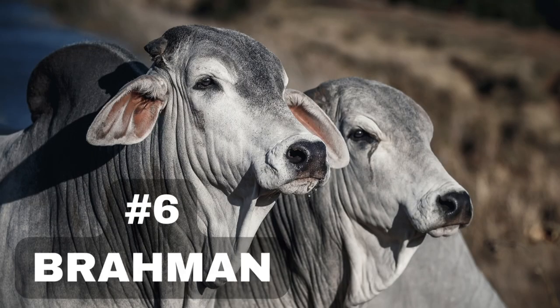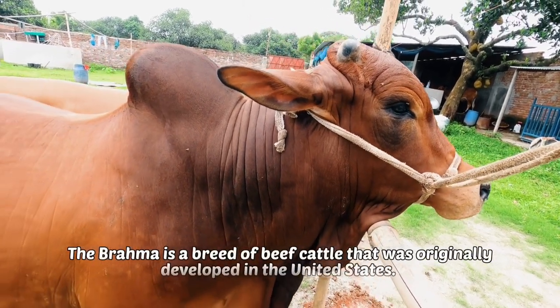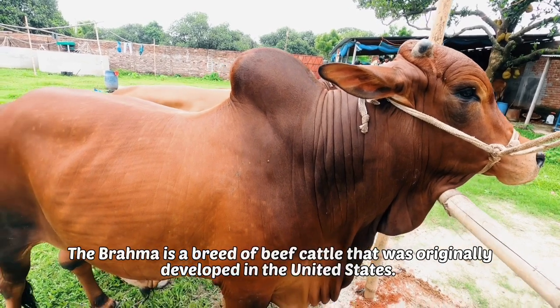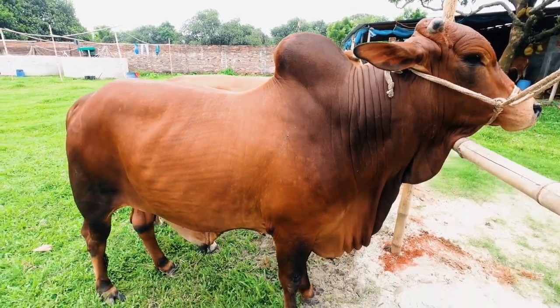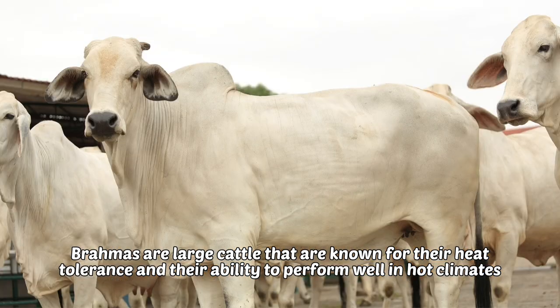6. Brahma. The Brahma is a breed of beef cattle that was originally developed in the United States. Brahmas are large cattle that are known for their heat tolerance and their ability to perform well in hot climates.